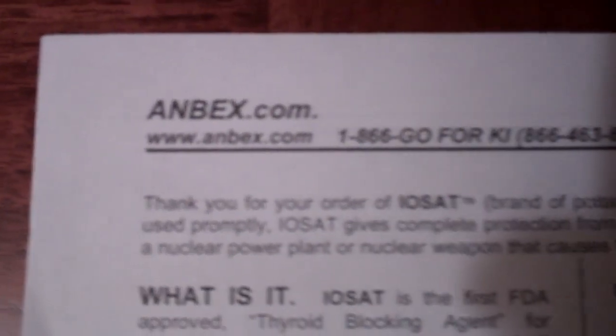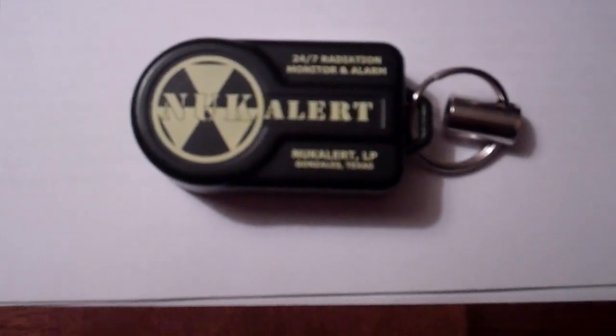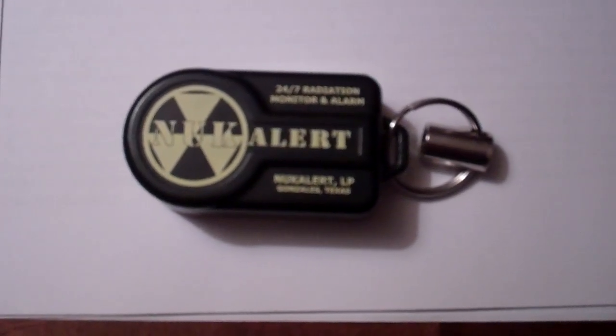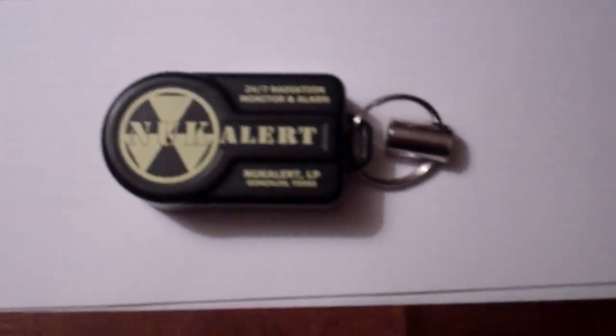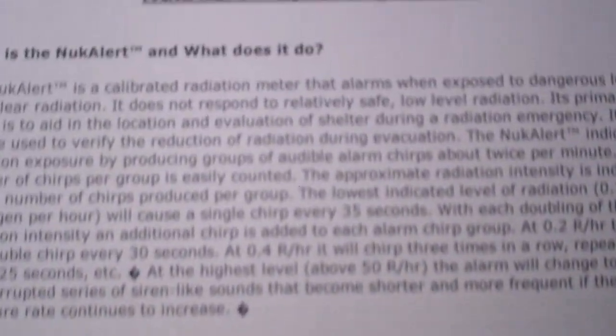Moving on, we have a NukeAlert from nukealert.com. This device is really neat because it's like a Geiger counter except it's always on. It has a battery that's good for 10 years, and it's about the size of a key fob for your car alarm or any small keychain device. On the back it has a little chart that explains how many chirps equals how much radiation, so if it goes off you consult the back — it tells you how much radiation you're being exposed to.